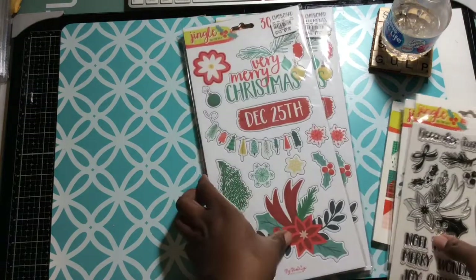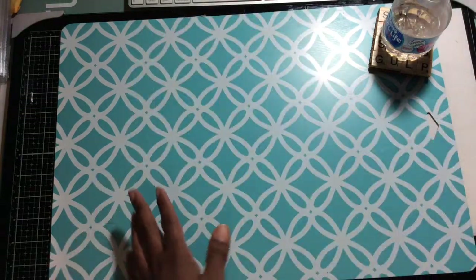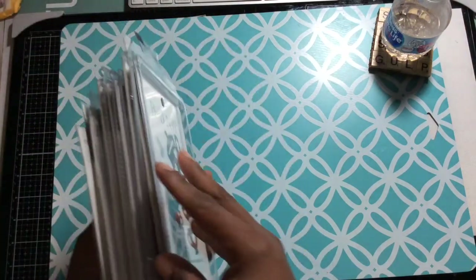So this is one of the full collections I got. Like I said, I didn't get the twelve by twelve and I know they do have that in stores, so if you're looking for that — and I think they also had enamel dots, but I have tons of those. Let me show you what I picked up in terms of dies.